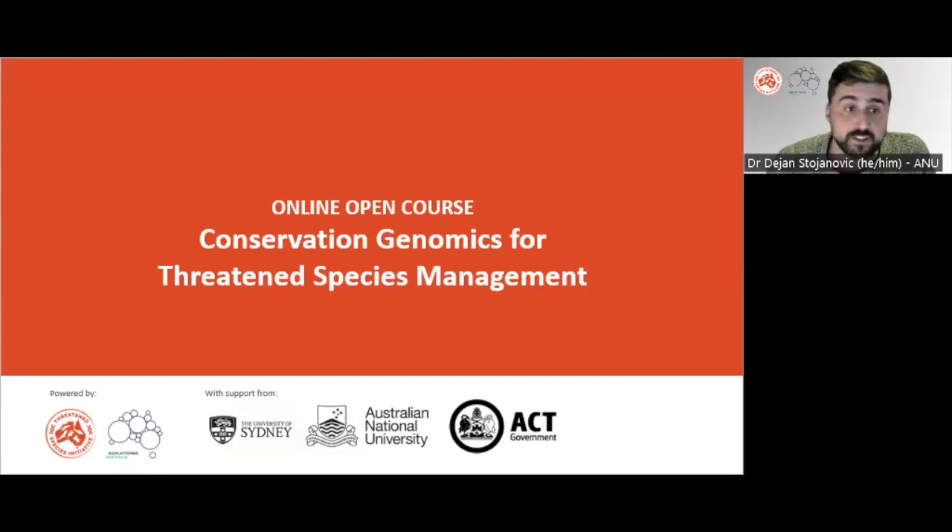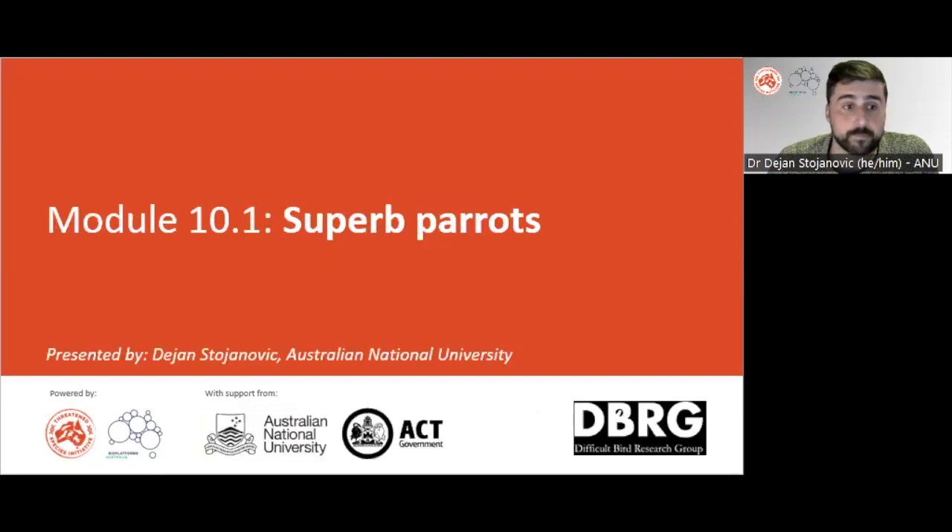Welcome to this module of the Conservation Genomics course for Threatened Species Management. I'm Dr. Dejan Stanovic from the Difficult Bird Research Group at the Australian National University. This work is part of a collaboration with the Australian Capital Territory Government, with special thanks to Dr. Laura Rayner for making this work possible.